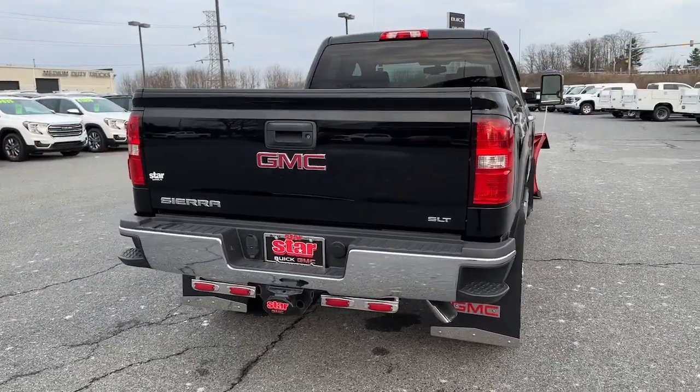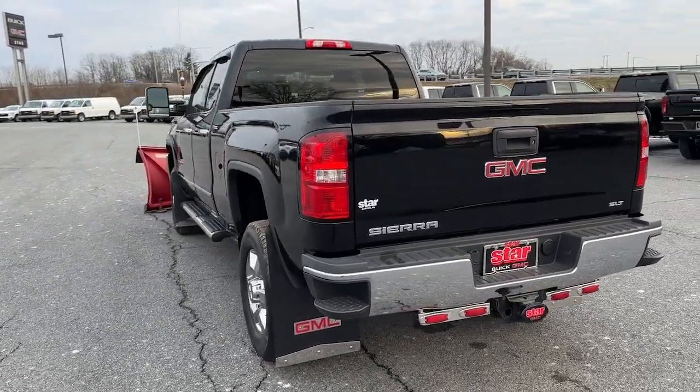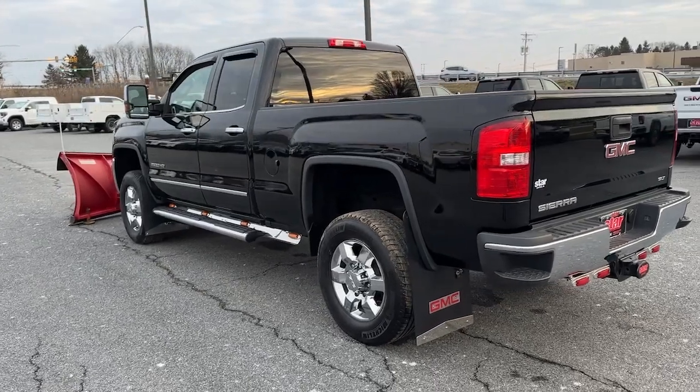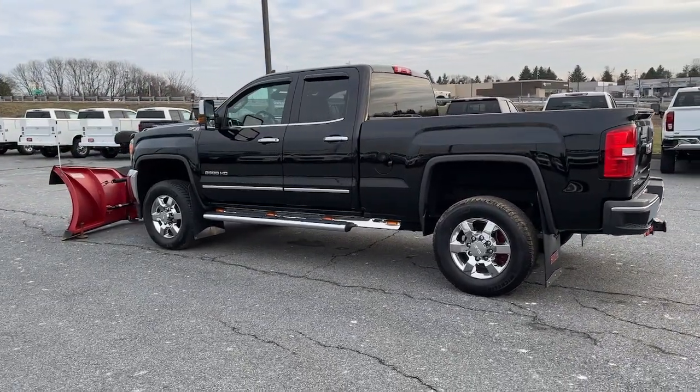Navigation system, keyless entry, remote engine start, premium sound system, satellite radio, backup camera, heated mirrors, fog lamps, electronic stability control, power driver seat.